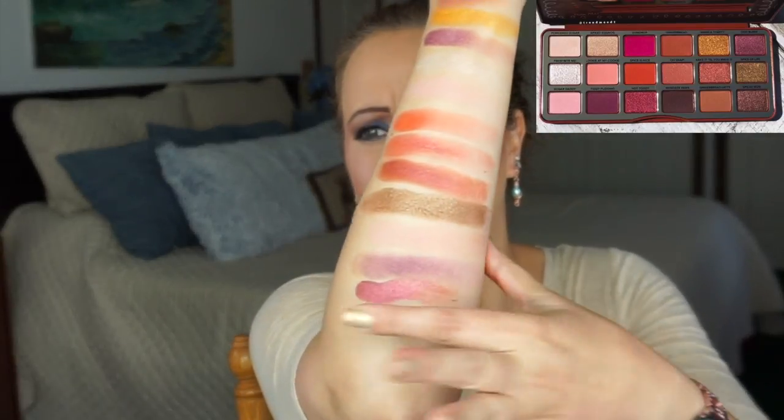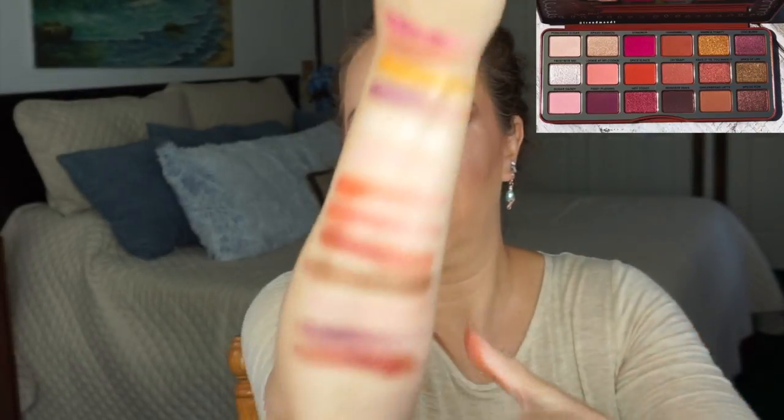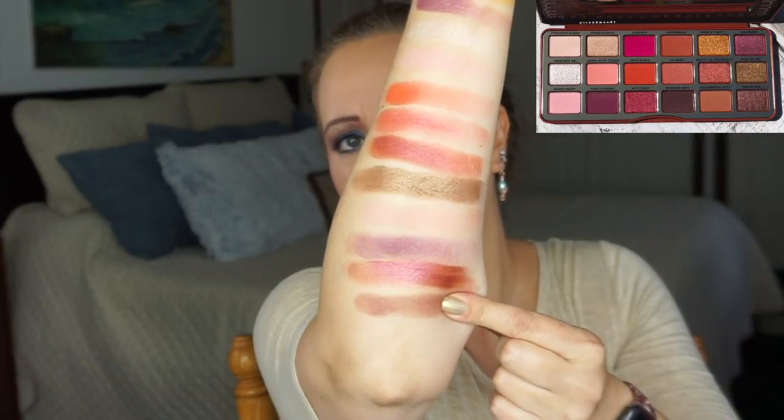For Hot Toddy I really had to delve in deep. This is a Coastal Scents mica pigment they don't make anymore — Paradise Rose Sky. I'm going to open it up and hopefully not spill it everywhere. That is a very, very pigmented mica. We've got three more to go: Reindeer Paws — I have chosen Wild Raisin. Getting low on arm space here. That is my dupe for Reindeer Paws with Wild Raisin.